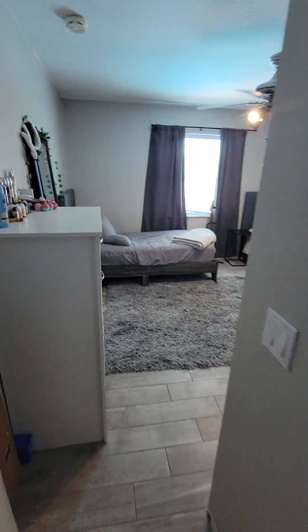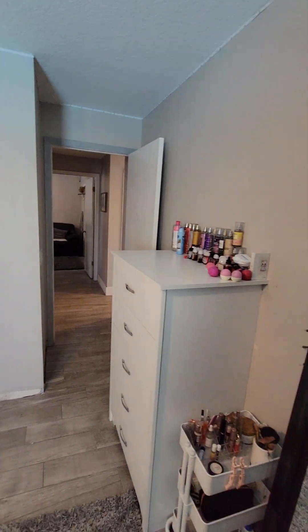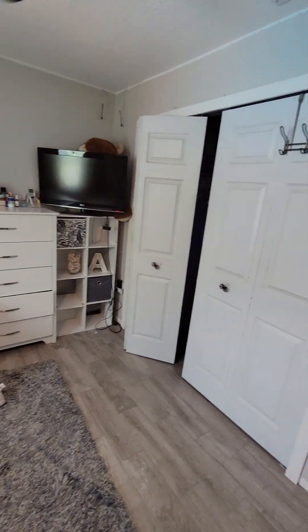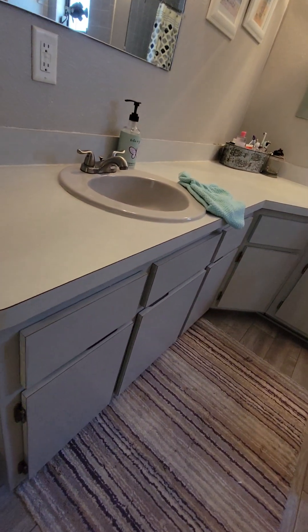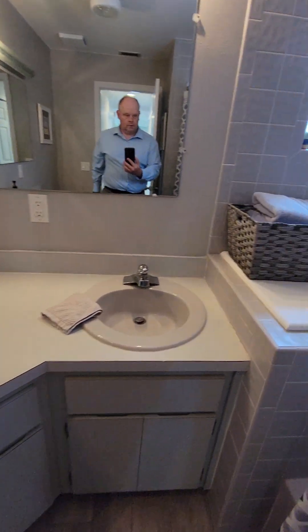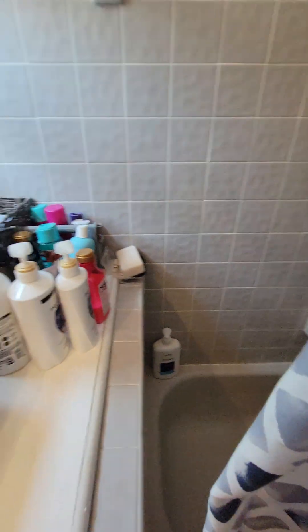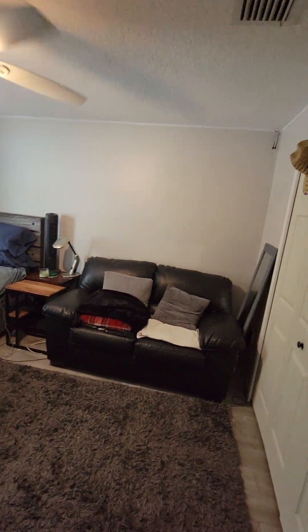This is the bigger bedroom by a couple feet. Standard size closet. This bathroom is very similar to the master — laminate, probably original cabinets. The other bedroom is just a little bit smaller, about a foot and a half, maybe two feet going one way.